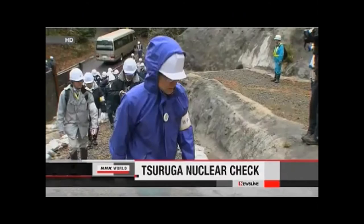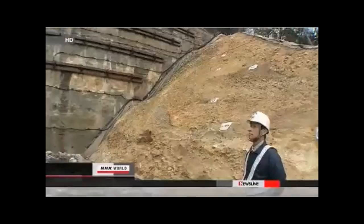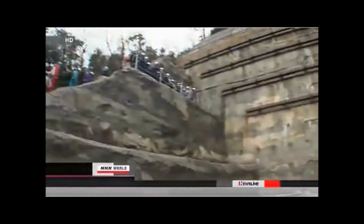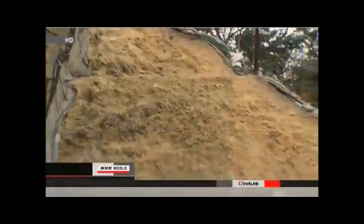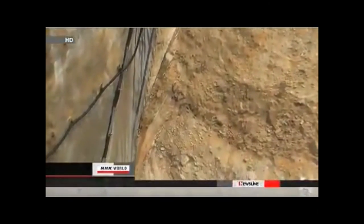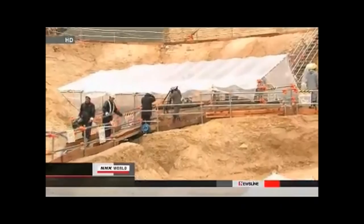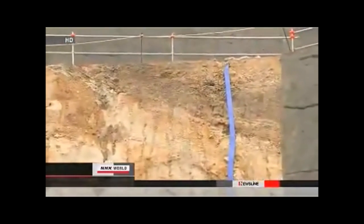Japan's Nuclear Regulation Authority is examining fissures beneath the Tsuruga nuclear power plant on the Sea of Japan coast. Officials want to determine whether the facility is vulnerable to earthquakes. NRA official Kunihiko Shimazaki and four scientists are visiting the nuclear facility over the weekend. They have so far confirmed that an active fault runs beneath the Tsuruga nuclear compound about 250 meters from the number one and two reactors. The fault is believed to have last moved around 4,000 years ago.